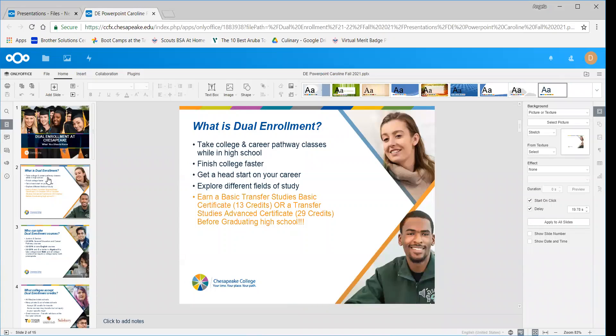So what is dual enrollment? Dual enrollment is a way for you to take college classes while you're in high school. You're hopefully going to finish college faster. Every class that you take here, we're hoping you don't have to take again when you come to Chesapeake or when you go to a four-year school. You're also able to get a head start on your career. If you know what you want to major in, we can help you work backwards to make sure you're taking the classes that you need.